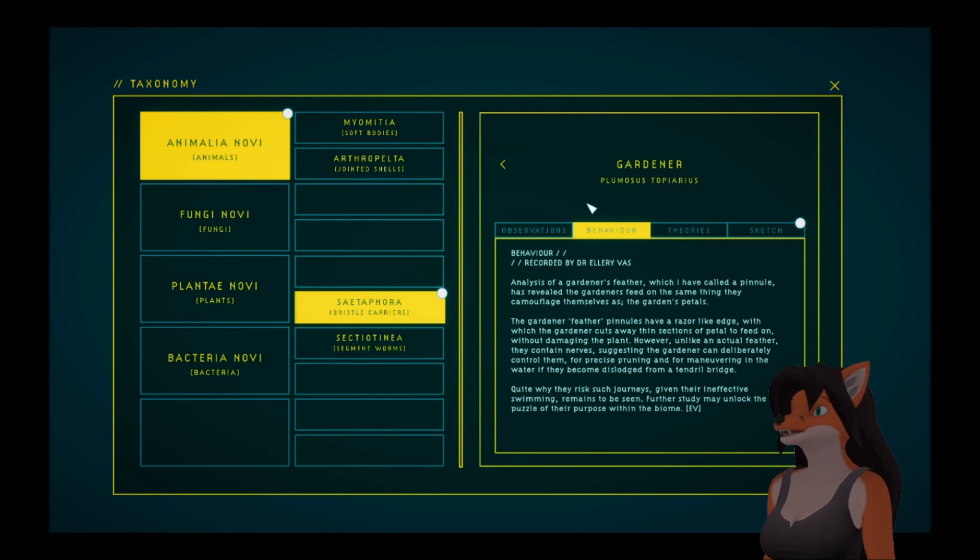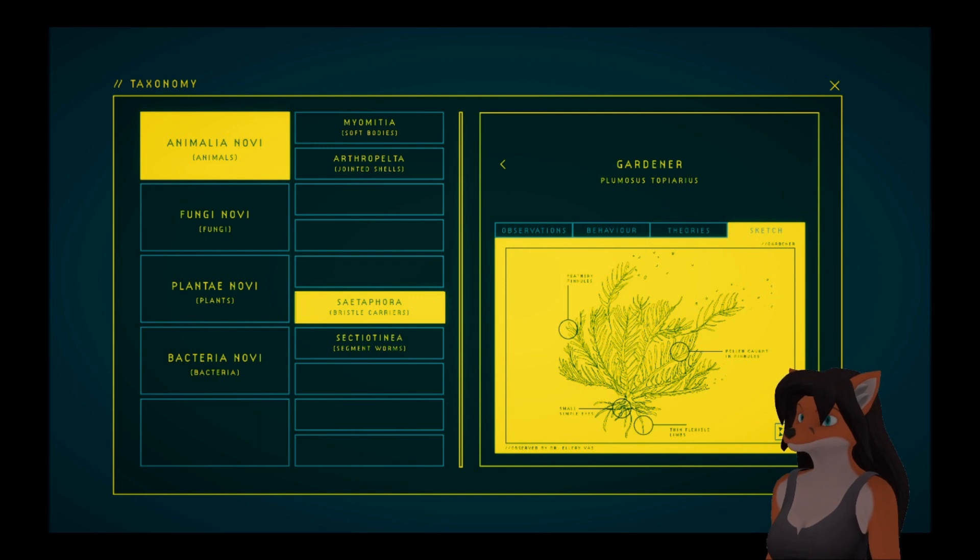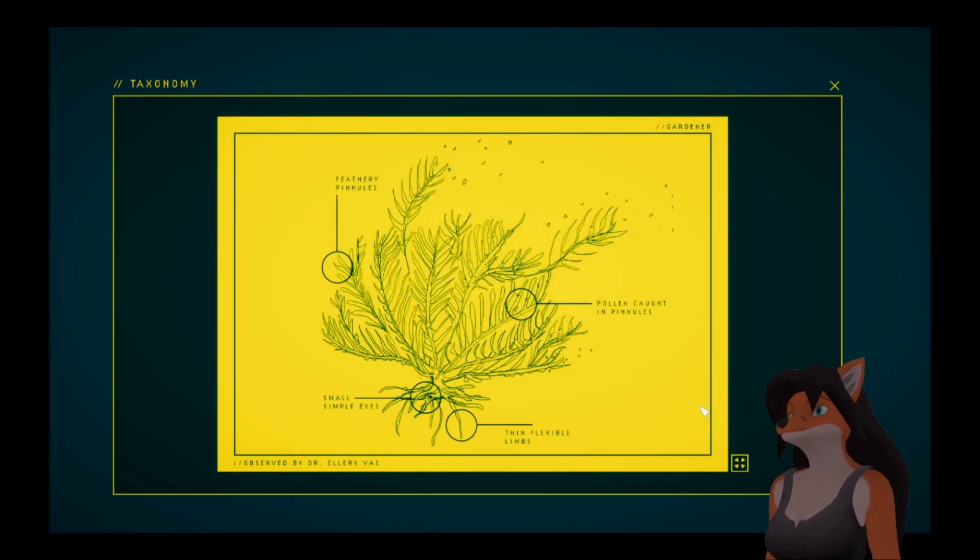Analysis of a gardener's feather, which I have called a pineal, has revealed the gardeners feed on the same thing they camouflage themselves as — the garden's petals. The gardener feather pineals have a razor-like edge, which the gardener cuts away thin sections of petal to feed on without damaging the plant. However, unlike an actual feather, they contain nerves, suggesting the gardener can deliberately control them for precise pruning and for maneuvering in the water if they become dislodged from a tendril bridge. Quite why they risk such journeys in their ineffective swimming remains to be seen. Further study may unlock the puzzle of their purpose within the biome — which we already know. This being the animal, it looks like a plant, which gives it very good camouflage.